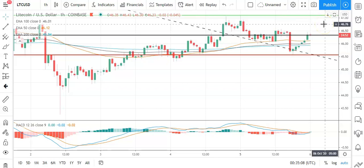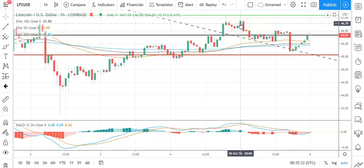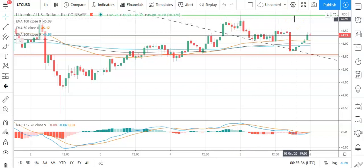Moving across to Litecoin against the US dollar, it's a mixed start to the day. Need to see Litecoin avoid a fall back through the pivot at 46.33 to support a run at the first major resistance level sitting at 47.11. Need to see support from the broader market for Litecoin to break back through to 47 levels. So barring an extended rally on the day, expect the first major resistance level and yesterday's high at 47.09 to cap any upside. In the event of a breakout, the second major resistance level sitting at 47.87 and resistance at 48 should pin Litecoin back.